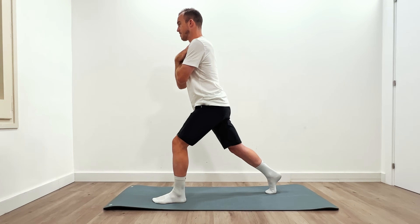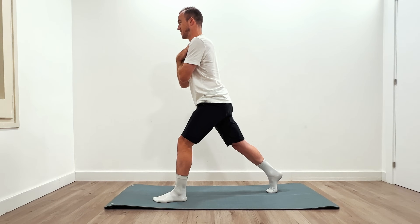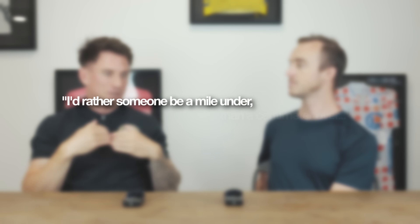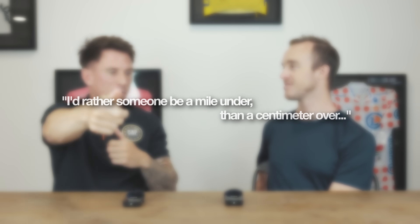That can take some time to get a feel for and know what you're capable of in the gym. I'd rather someone come away feeling they could have done a lot more and the session felt easy — a mile under rather than a centimetre over — because I'd rather know I can push someone than push them off the edge of the cliff. So severely undershoot, gain confidence, and see where your levels are. Start easy and just build your way into it.